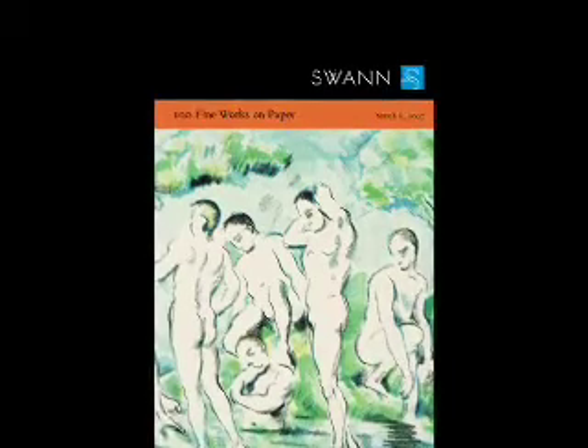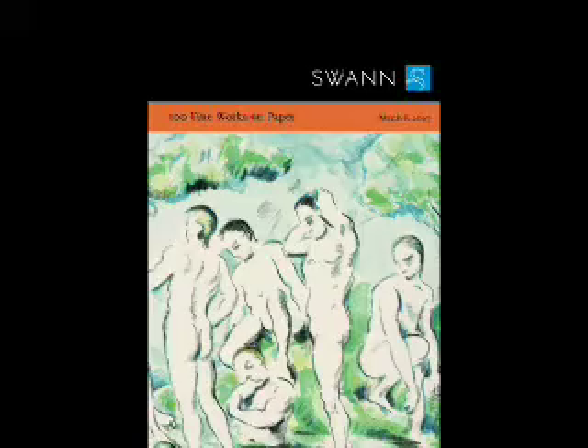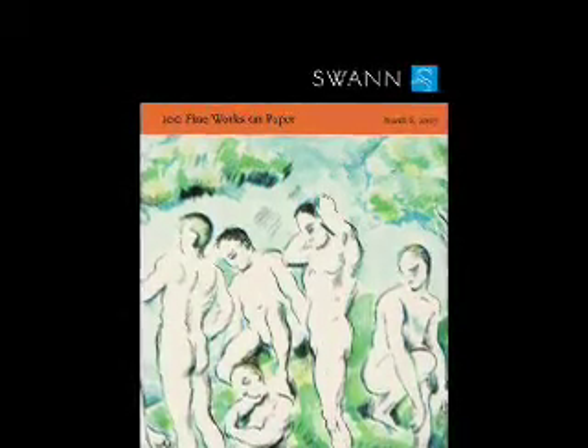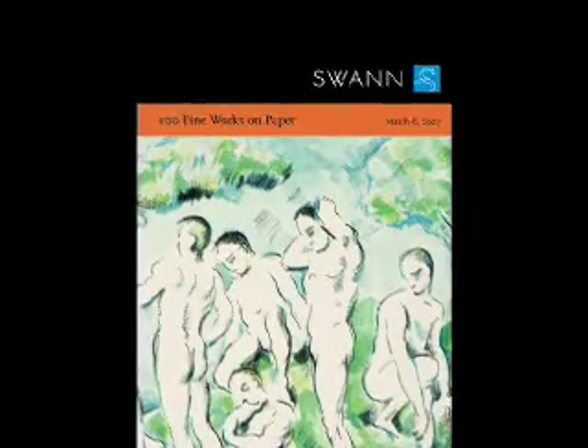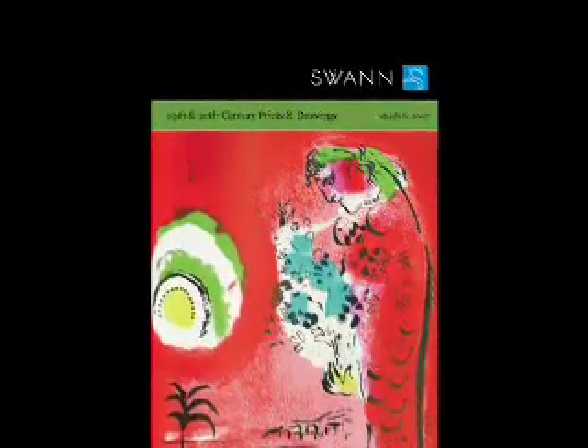On March 6, Swan will be holding a two-part auction of 100 fine works of art on paper and 19th and 20th century prints and drawings. The first catalogue of 100 fine works of art on paper is devoted to what we feel are the most important works in the auction, not only by value or estimation, but also art historical value. The second catalogue contains a smorgasbord of 19th and 20th century art, prints and drawings, mainly European and American.